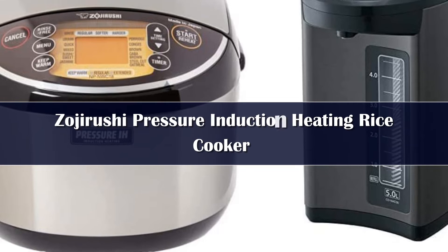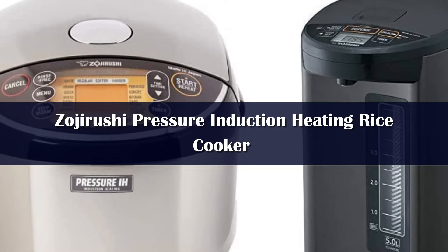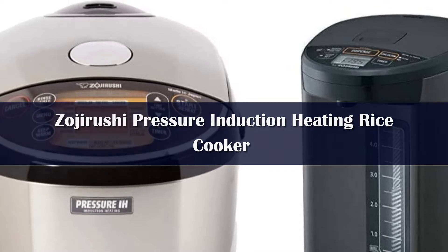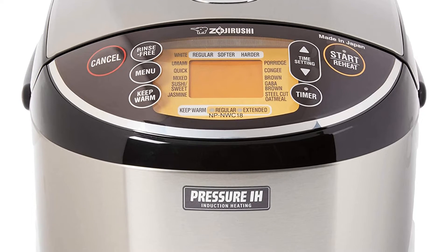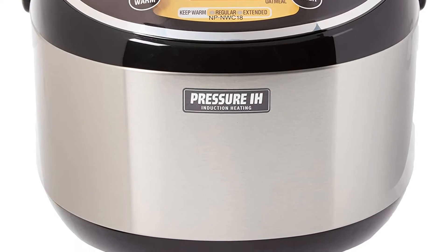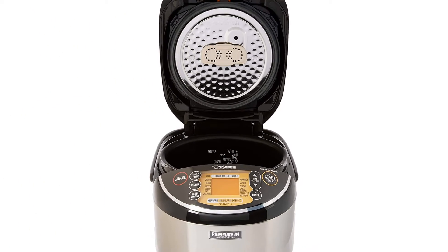Number 5: For a stainless steel rice cooker with a sleek, contemporary appearance and an LCD control display with a delay timer, consider the Zojirushi pressure induction rice cooker. Its smooth stainless steel outer makes it easy to keep clean, as there are no raised buttons or switches on the outside. It comes with 15 one-touch programs, as well as Fuzzy Logic — a computer chip that automatically makes the proper cooking time and temperature adjustments — and induction heating.